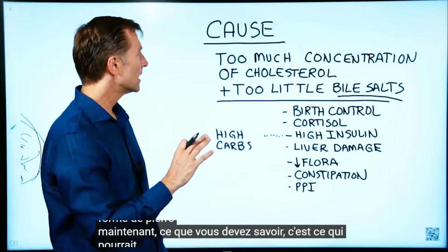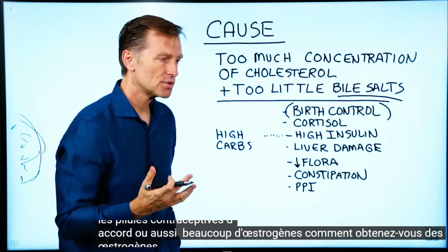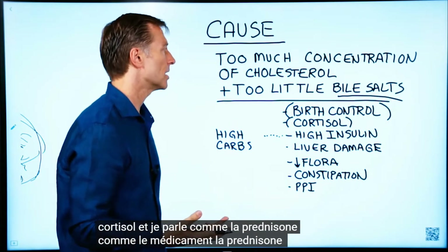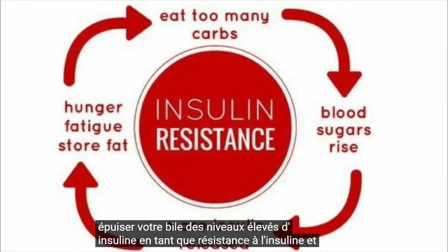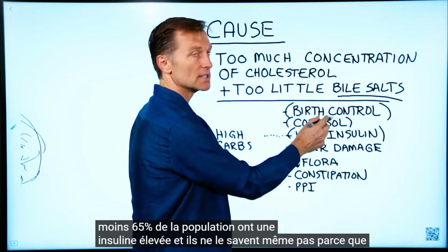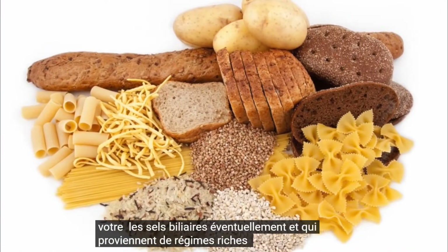What you need to know is what could deplete your bile salts. Birth control pills or too much estrogen — you can get estrogen from commercial dairy, and that could do it as well. High levels of cortisol, like from the medication prednisone, can deplete your bile. High levels of insulin from insulin resistance and prediabetes — I would say probably minimally 65% of the population has high insulin and they don't even know it because they've never tested it; it could be up to 75%. That's going to deplete your bile salts eventually, and it comes from high-carbohydrate diets.